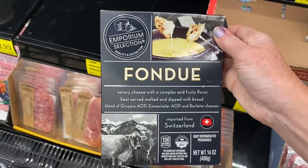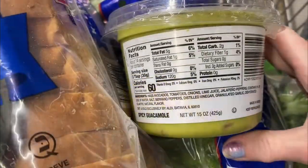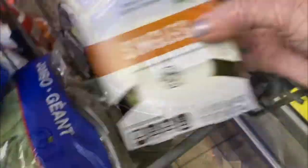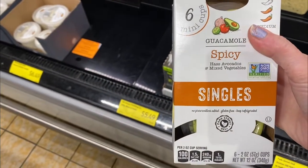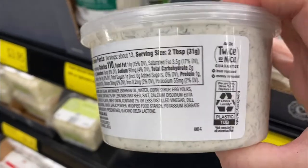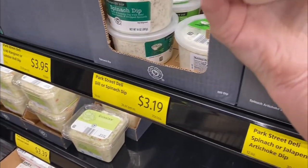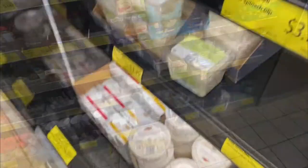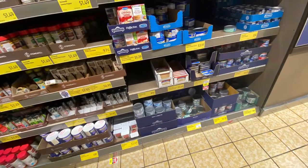I thought I would try this fondue here — instead of making it for bread, I thought I would melt it down and have it with broccoli and cauliflower. Guacamole is great; I like to buy these individual serving ones because it's just me and my husband, and there's less waste. There are lots of dips here at Aldi. I looked at this dill dip, but I ended up getting this spinach dip to try with dipping vegetables — it was low-carb. We also have some canned meats: chicken, tuna, that kind of thing — always good to have on hand.